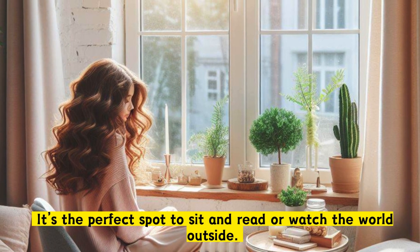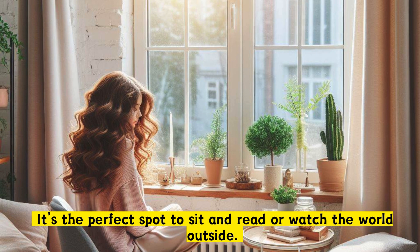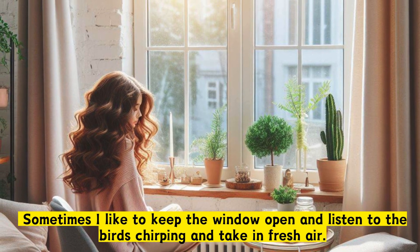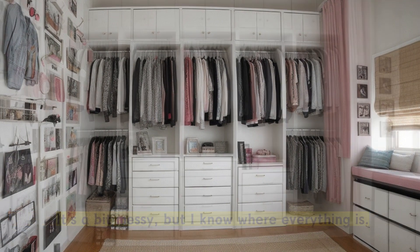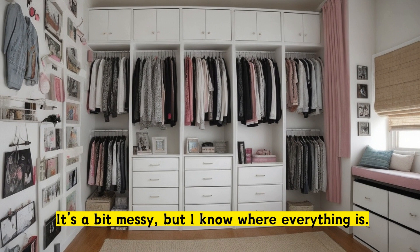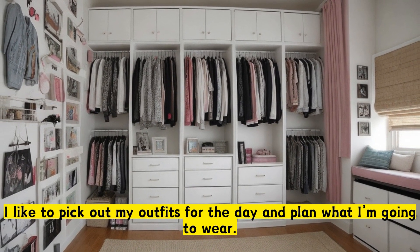It's the perfect spot to sit and read or watch the world outside. Sometimes I like to keep the window open and listen to the birds chirping and take in fresh air. I also have a big closet where I keep all my clothes and shoes. It's a bit messy, but I know where everything is. I like to pick out my outfits for the day and plan what I'm going to wear.